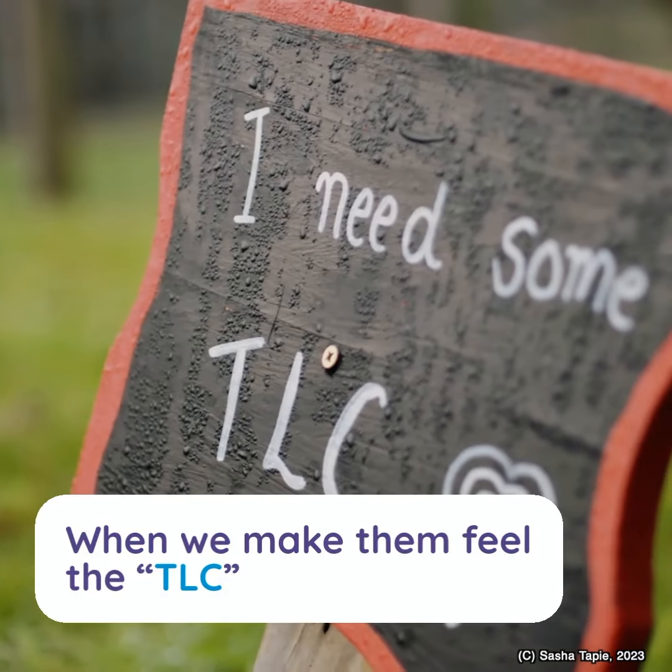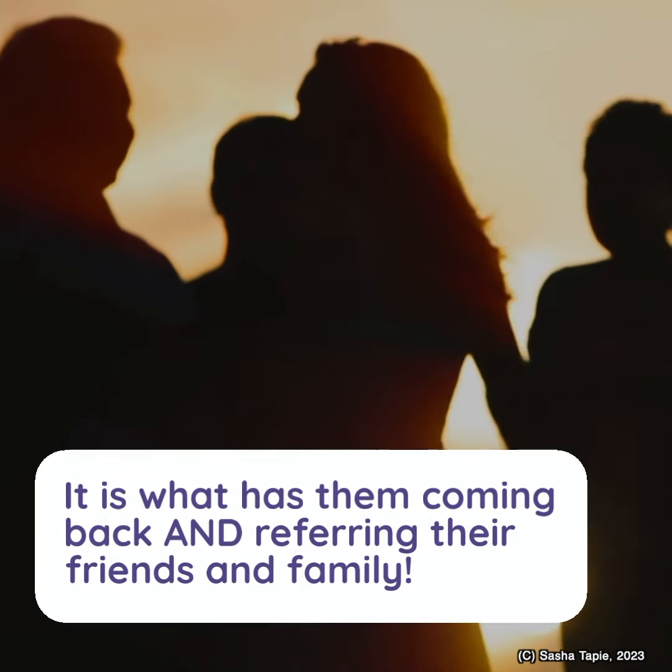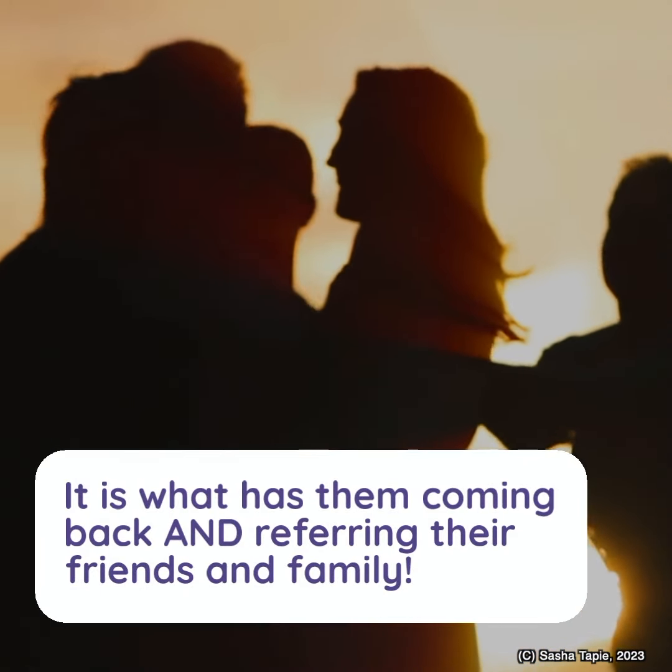When we make them feel the TLC, it is what has them coming back and referring their friends and family.